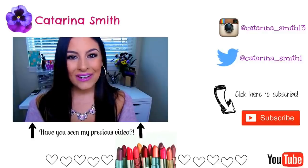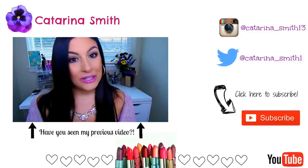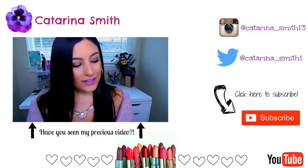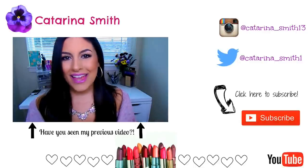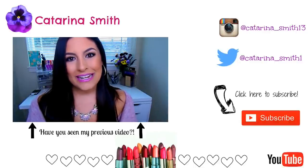Hey guys, welcome back. It's Katerina. Hope you're all having a great day so far. Today's video is going to be a little Drexor haul. Most of these products are fairly new to the Drexor, I believe. Some of these are just stuff that caught my eye while I was there shopping around.